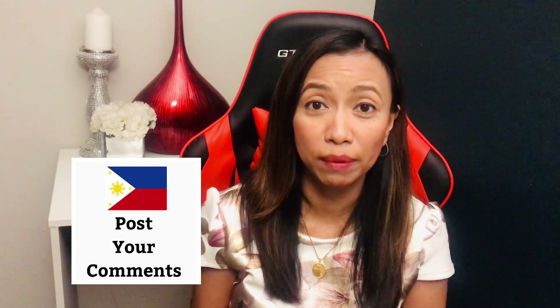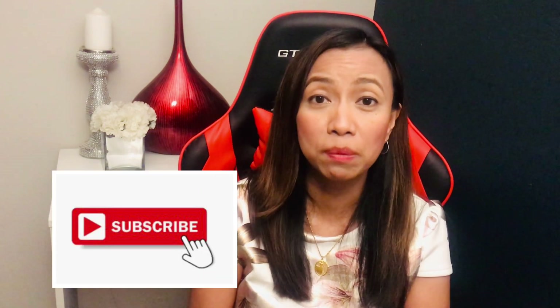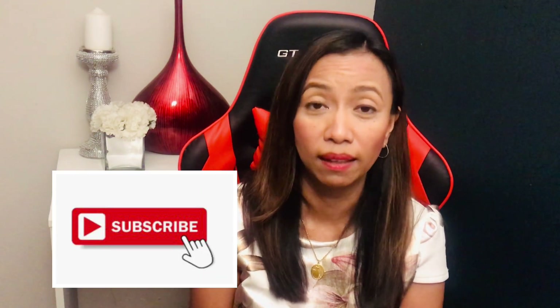If you have any questions or comments, please post them below and I will get back to you as soon as I can. Thank you for watching. Please give it a thumbs up, subscribe, and hit the notification bell. I always welcome new subscribers. I hope everyone is staying safe and have a great day.